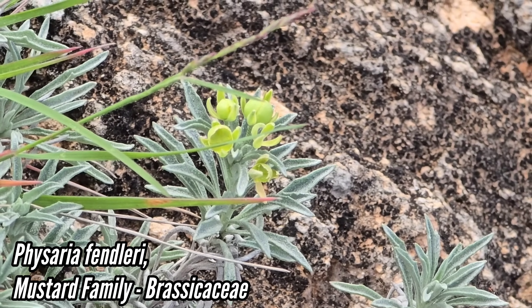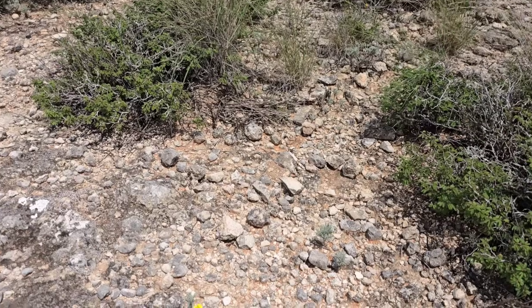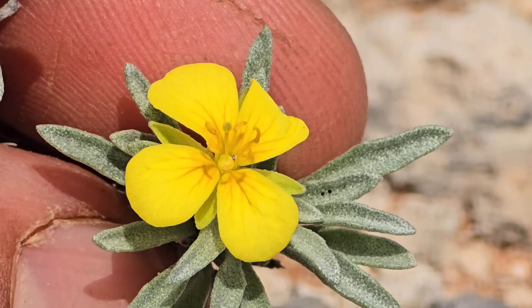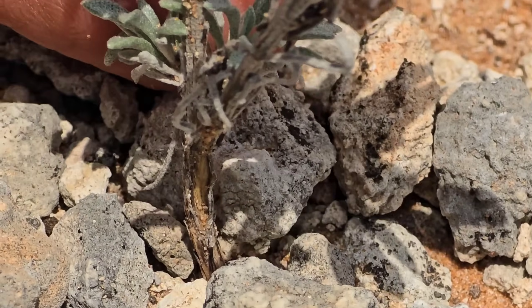Still got those four sepals persisting — they've turned green. You got that swollen ovary in the center right there. Here's the Physaria in flower — you get those banana-shaped anthers, six stamens, four petals, four sepals. Those scale-like leaves. And it's a perennial — it's got a little woody stem down there.